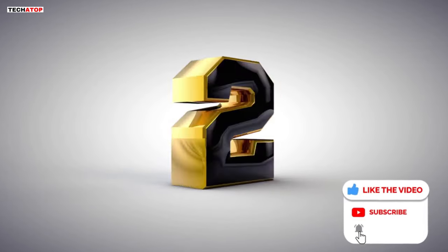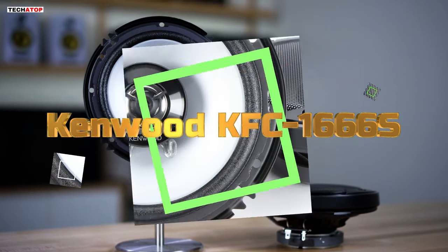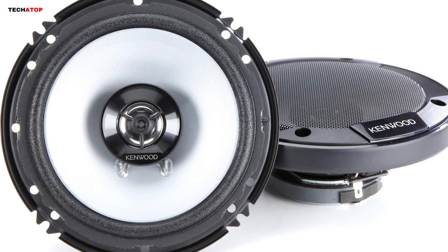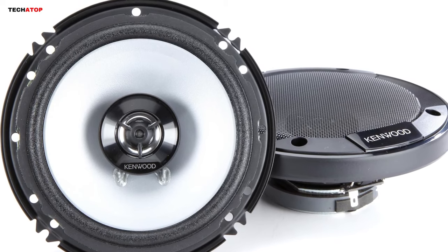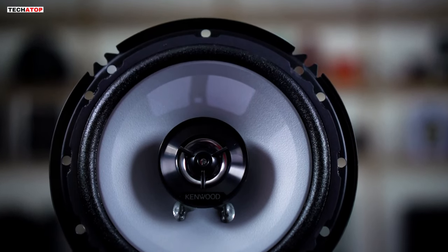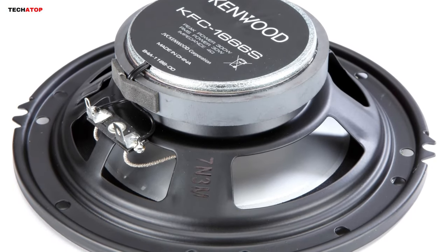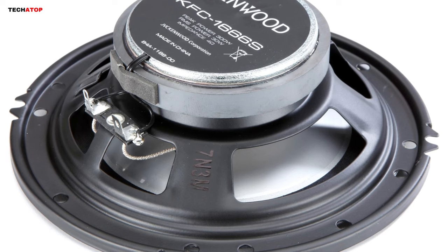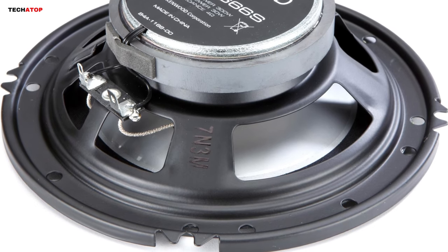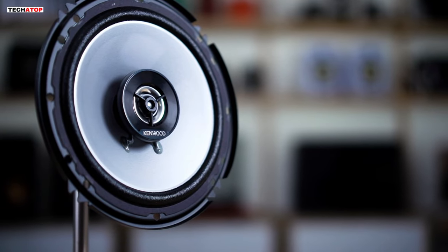Number 2. Say goodbye to lackluster sound on the road with the Kenwood KFC-1666S Sport Series 6.5-inch 2-way car speakers. These speakers are a game-changer for those seeking dependable audio without breaking the bank. Featuring polypropylene cones, the KFC-1666S delivers solid mid-bass and dynamic mid-range, ensuring your music is enriched with clarity and depth. The 1-inch balance dome tweeters add new life to the high range, bringing out details you might have missed before. Kenwood includes stylish grills for a custom installation that enhances the overall aesthetics of your vehicle.